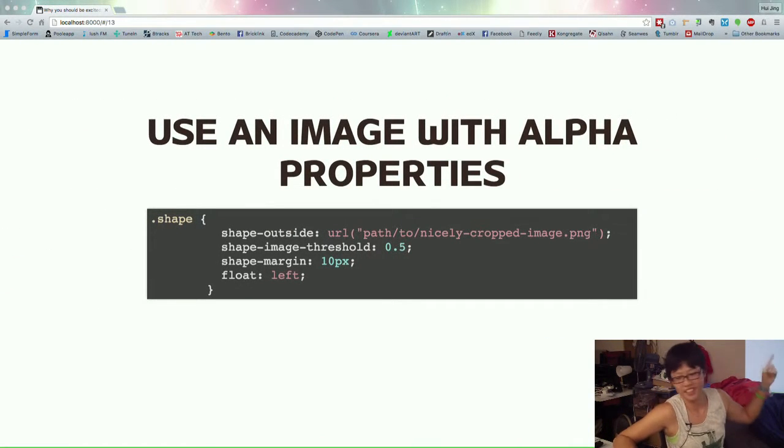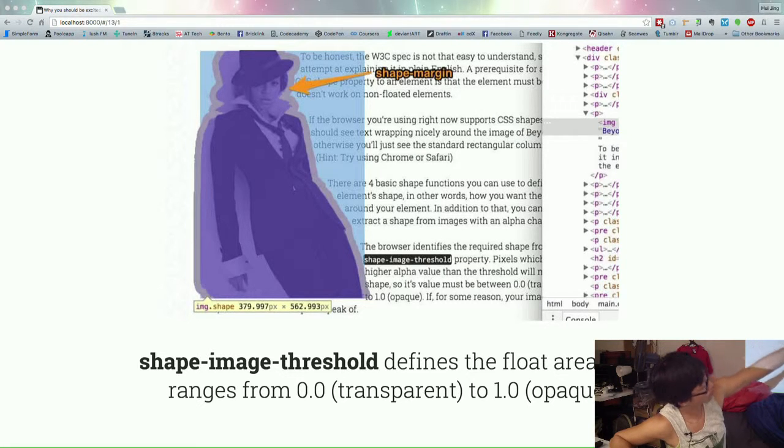Lastly, like the Beyonce example, you use an image with alpha properties. The syntax has shape-outside pointing to your alpha image, and then there's a property called shape-image-threshold — basically this is like the opacity of your image, and you can use it to control how much you want the shape to wrap. Shape-margin is the margin between your defined shape and your text, so you can increase or decrease it. You need a float for it to work. The shape-margin is the orange part; the purple part is my PNG because I set my shape threshold to 0.5 — from 0, which is transparent, to 1, which is opaque. Your text will just flow outside the shape margin.